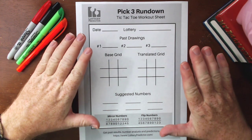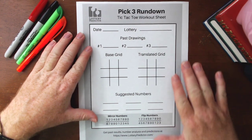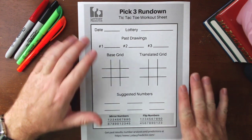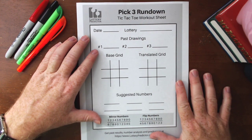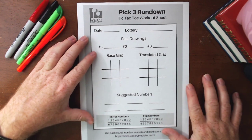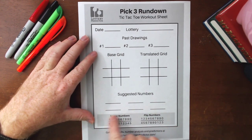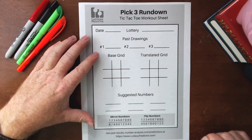We're going to be using the pick three rundown and we're going to be using the tic-tac-toe rundown worksheet. For those of you that don't already have this worksheet, it is completely free for download — you can get it from lotterypredictor.com in the resources section. There's a link down below in the description. We'll be using the mirror numbers with this rundown today, so if you don't know what the mirror numbers are, get this rundown worksheet so you can use the mirror numbers off of it.